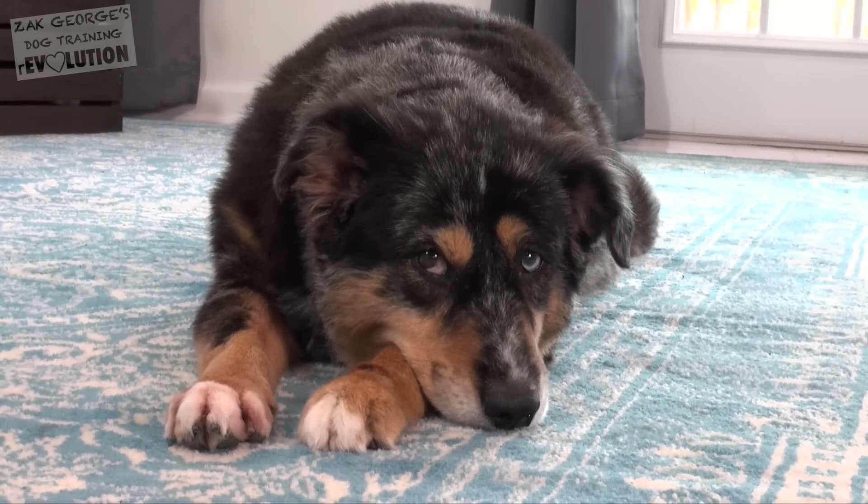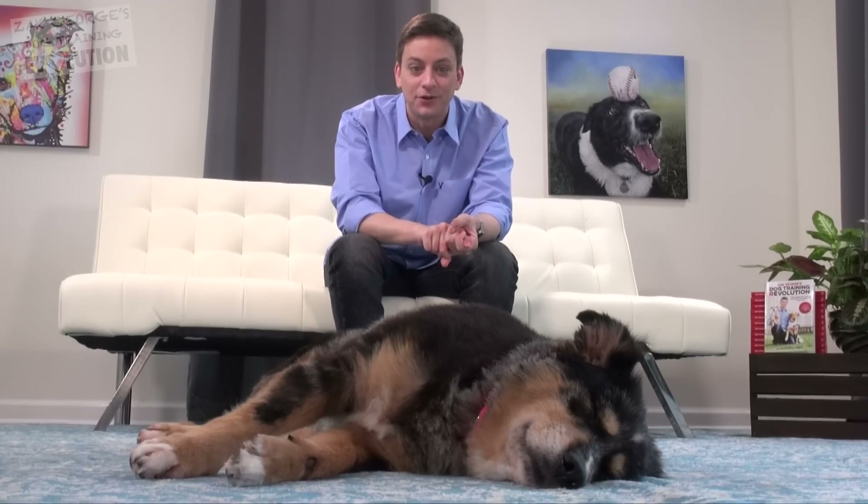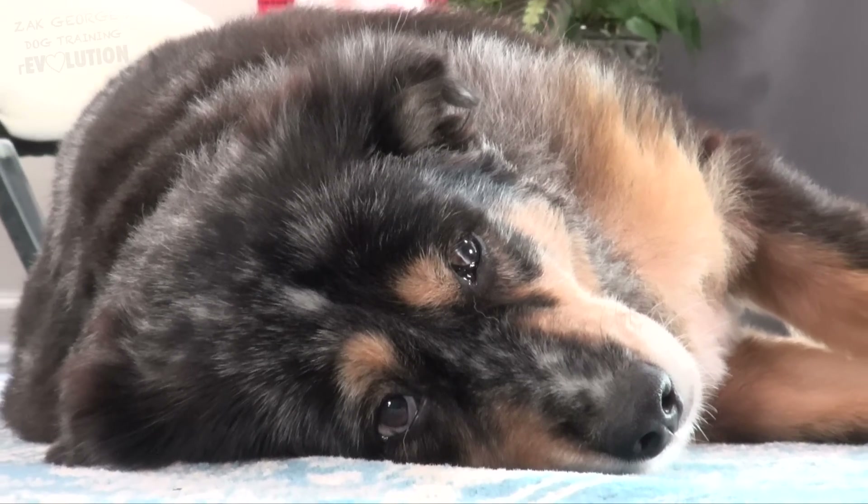This is the fun part. Ever since I found out the results of her family tree, I have not looked at Indy the same way. We've always assumed that Indiana is mostly Australian Shepherd, but it turns out not only is she not mostly Australian Shepherd, she's not even mostly herding breed. She's only 28% Australian Shepherd — so what could the other 72% be?